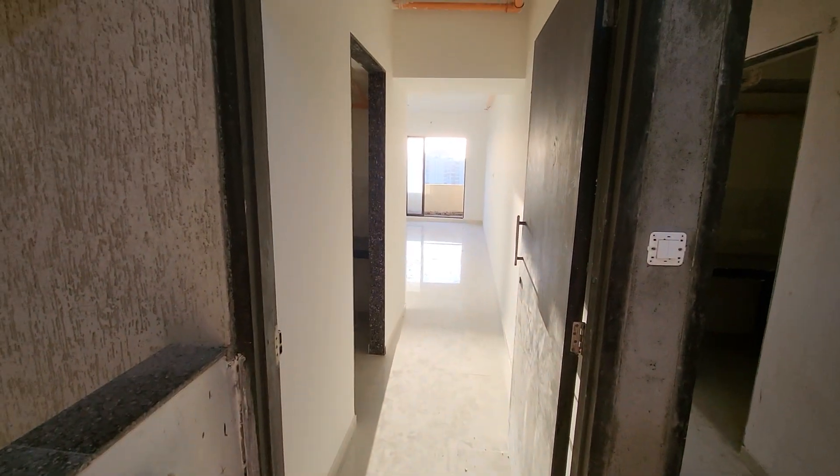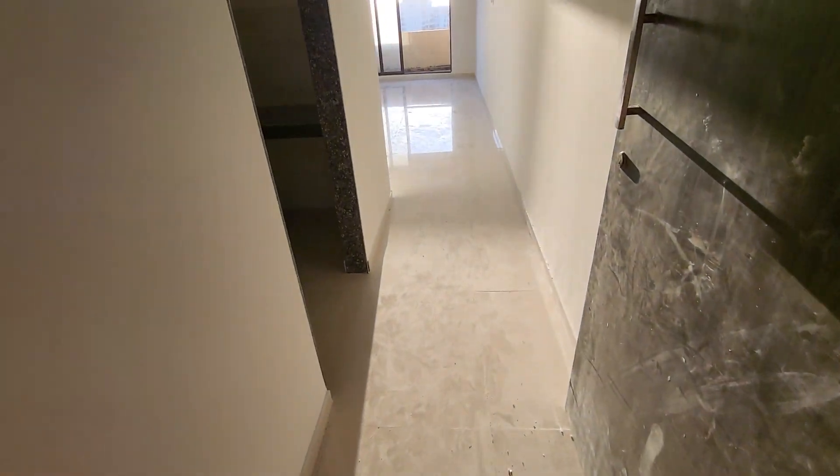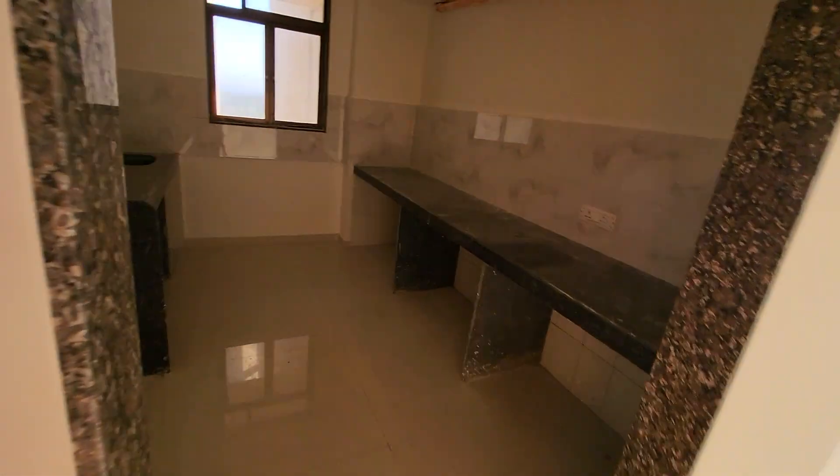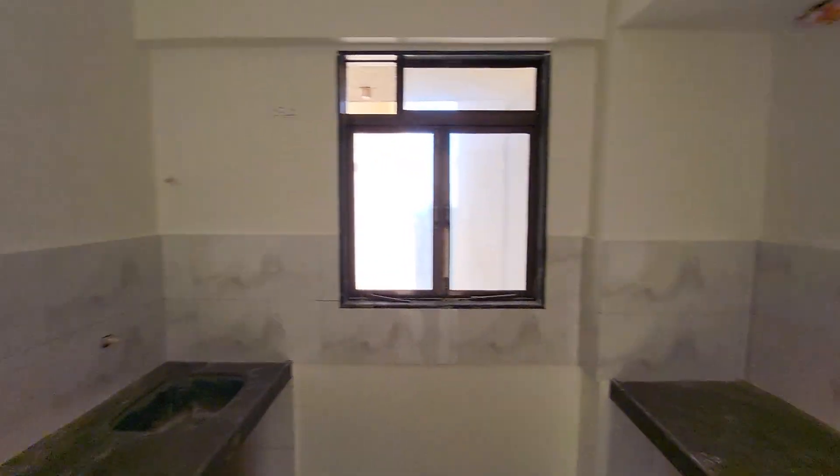This is the 3 BHK of Lotus Aqua Residency, Versova. 1044 carpet, east-west entry. On my left-hand side there is a kitchen. You can see both side parallel platform with the provision of washing machine and refrigerator. The kitchen is very big.